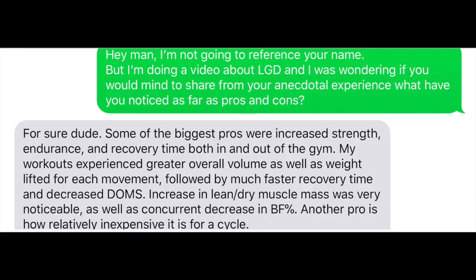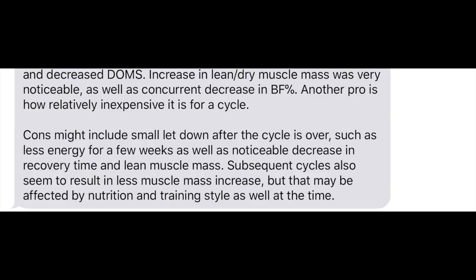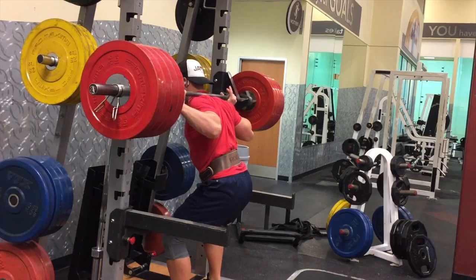So how about some anecdotal results? Since starting my channel, I've met a lot of amateur and professional athletes in the powerlifting and bodybuilding world, and one amateur bodybuilder I know had this to say about LGD.